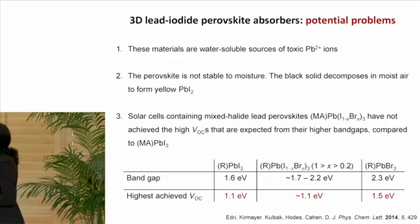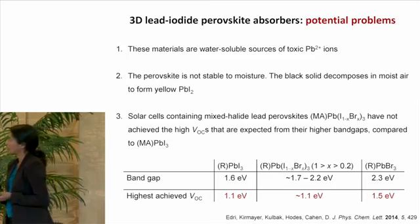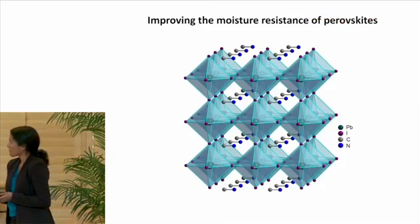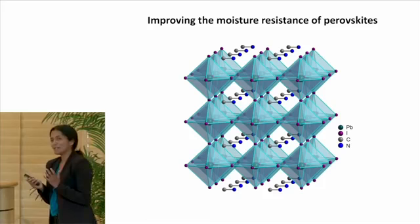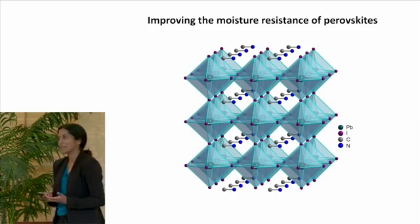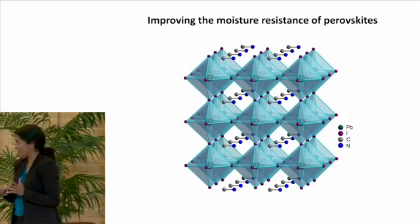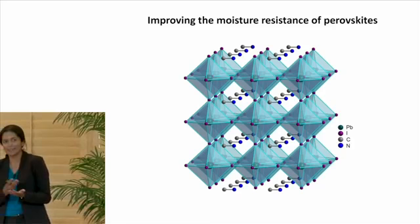We have efforts in both groups to address all three points, but for the rest of the talk I will focus on the last two. For trying to make a more moisture-resistant material, we looked at the 3D perovskite structure. For a synthetic chemist trying to make a material modification, this can be a very frustrating structure because there isn't much we can do. If we want to maintain the beautiful absorption properties of the inorganic framework, we really don't want to mess with the inorganic structure. That leaves us with only these very small organic groups to play with — and this cavity really restricts the size of molecules that can enter. We wanted more space.